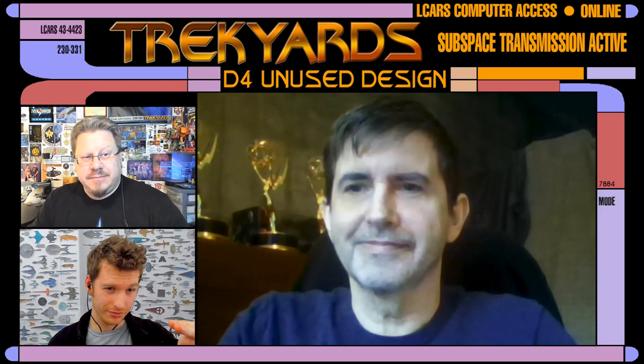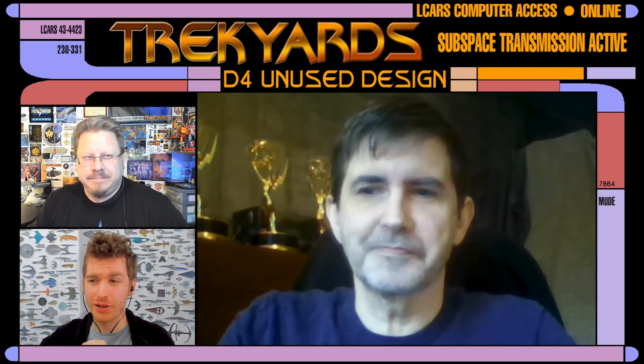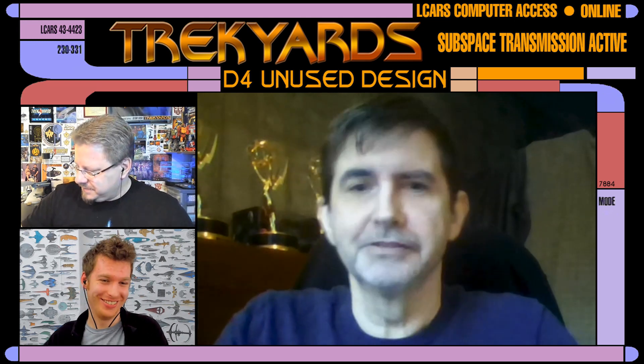Hey guys, welcome back to Trek Yards. I'm Captain Foley. I'm Kwannell Cockings. And I'm Robert Bonchoon.